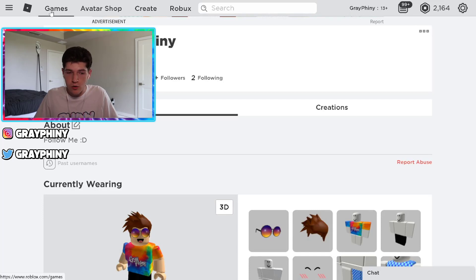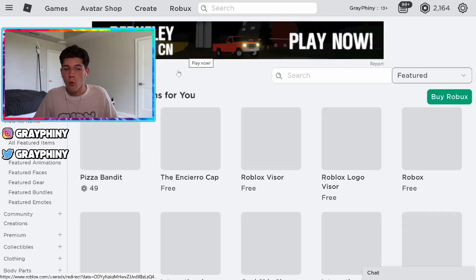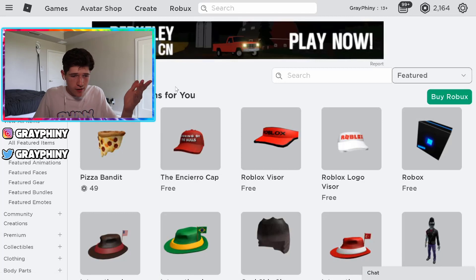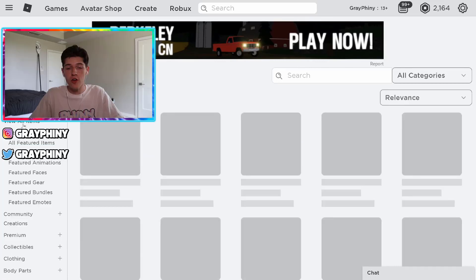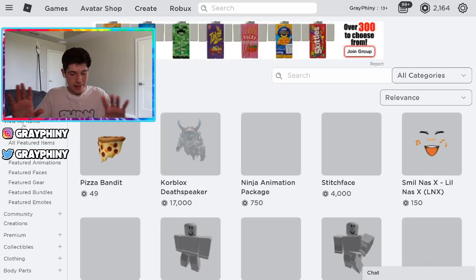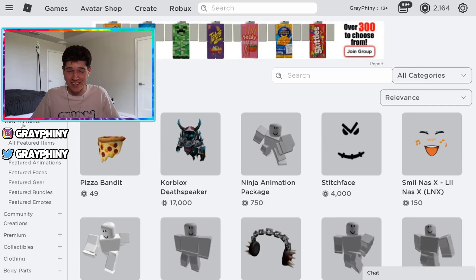So the first thing you want to do is go to the avatar shop. Once you're on the avatar shop or the catalog, go over to the left side of your screen. You're going to see something that says 'view all items.' You're going to want to click 'view all items.' This will show you all the items in the catalog that are in existence, basically. And that's how you're going to find the ones that are free. Now, keep in mind, only Roblox can create free items, aside from t-shirts.